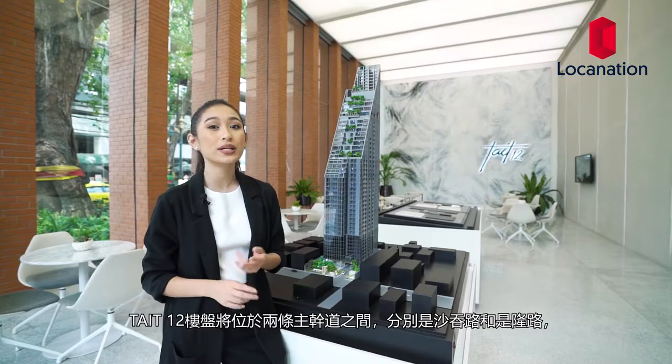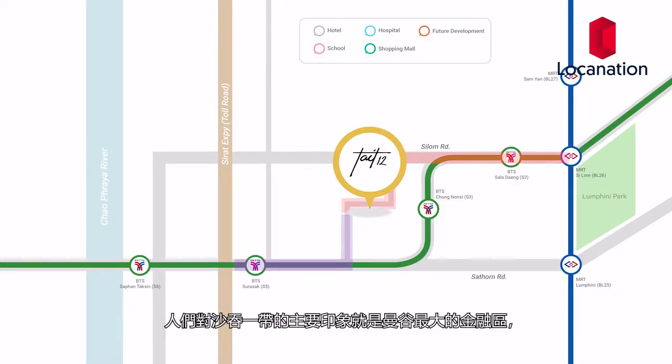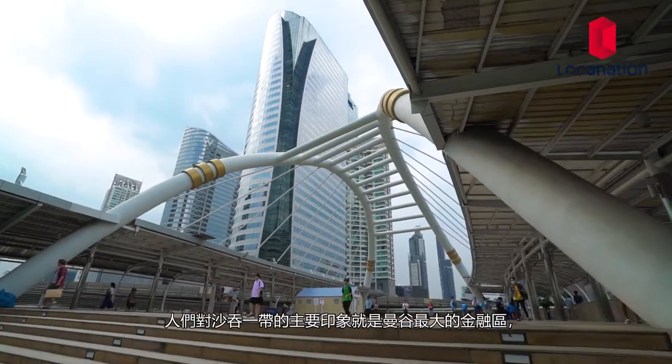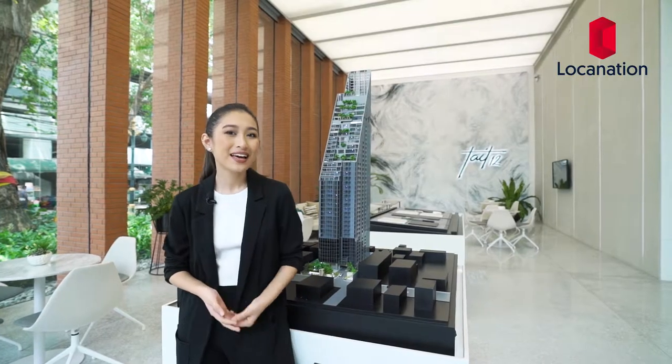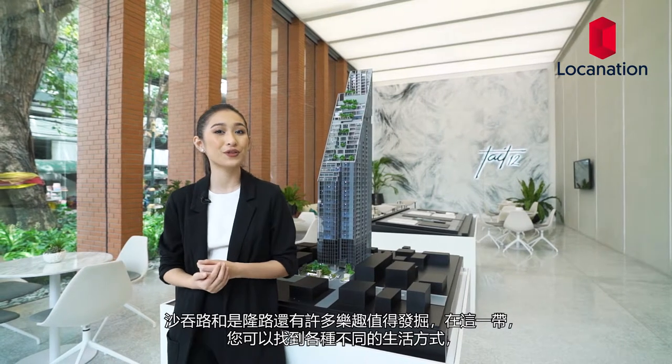Tate 12 will be located in between two main roads, the Saat Thon Road and the Silom Road. The most common definition of the Silom Saat Thon area is it being the largest financial district in Bangkok, full of high-rise office buildings, but that's not all. There's so much more to the Silom and Saat Thon that will serve different lifestyles of those living in the area.